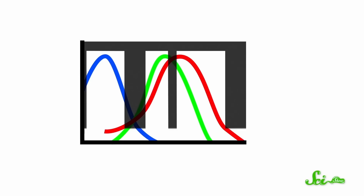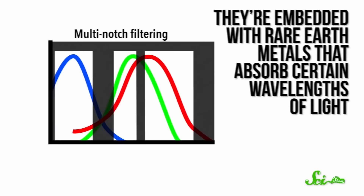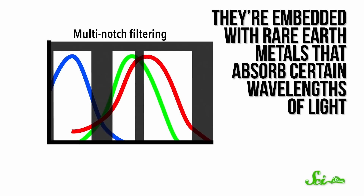The glasses that spawned all those viral videos, on the other hand, do try to correct color vision. They're designed to solve the problem of the cones overlapping, so colors don't activate the wrong cones. They only work for the types of red-green colorblindness where you have all three cones — either deuteranomaly or protanomaly. The key is to block the specific wavelengths causing the most confusion — the wavelengths of red and green light that trigger both the red and green cones. The glasses use multi-notch filtering, embedded with rare earth metals that absorb certain wavelengths, leaving just the wavelengths a colorblind person's eyes have an easier time distinguishing.